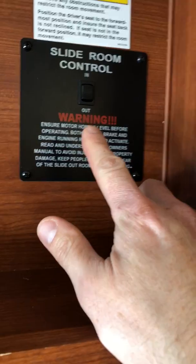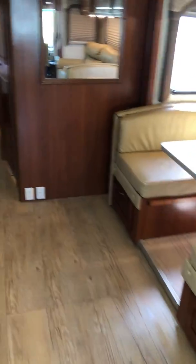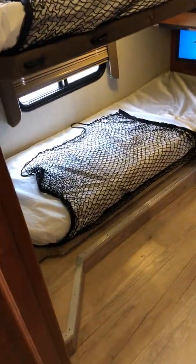As far as the slide-outs go, the slide-out switch for the front one is up here. This one has a slide topper, so you just hold it until it goes all the way out. It's a pretty big slide, so make sure nothing is next to it. The rear slide-out has the bunk beds.